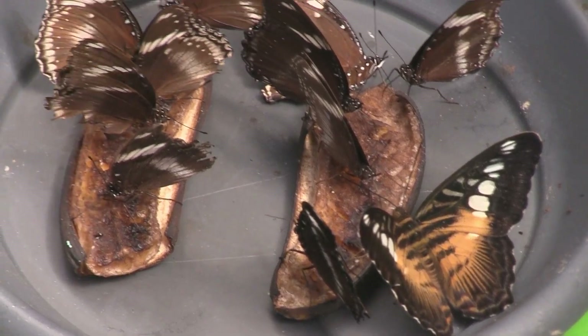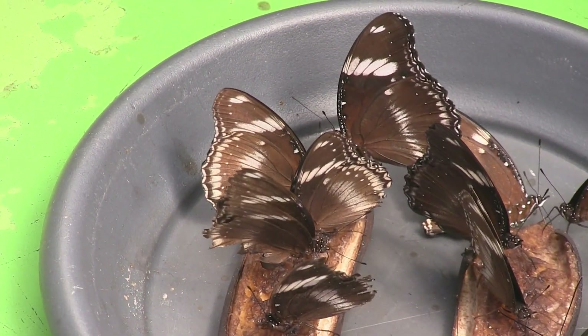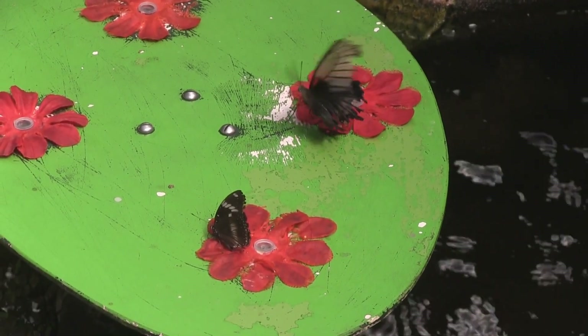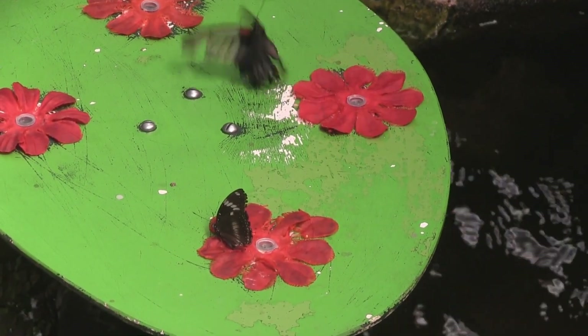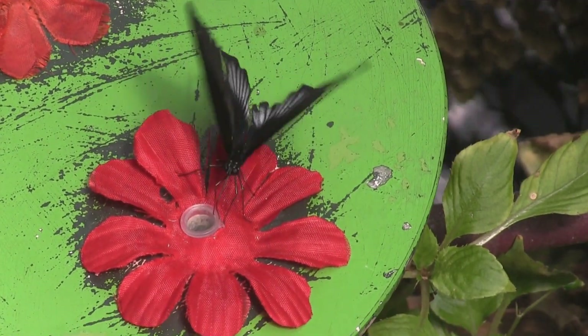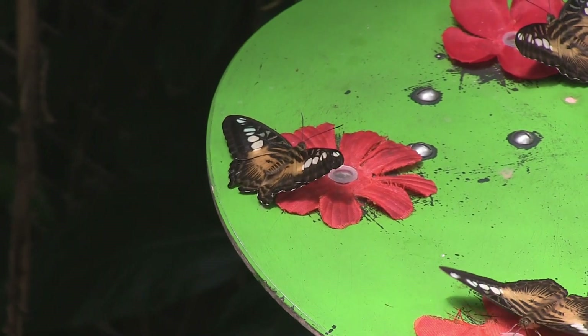These are clipper butterflies. They have a liquid diet. Butterflies taste with their feet, but use their proboscis to drink nectar or other liquids.